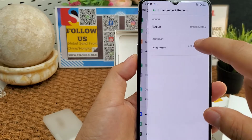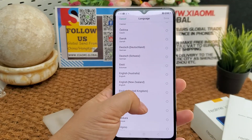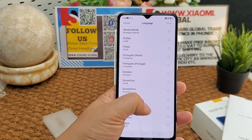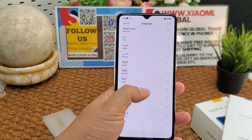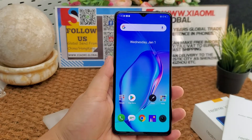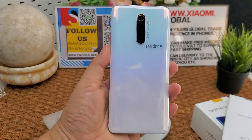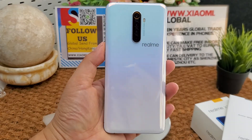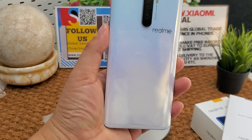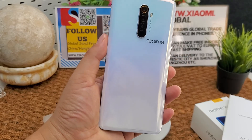It supports multi-language menus. Connectivity includes NFC, GPS, AGPS, GLONASS, BDS, Galileo, and Bluetooth 5.0.